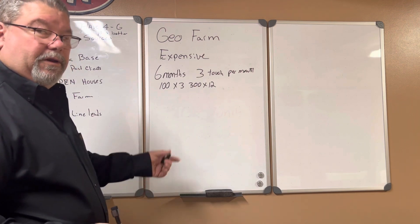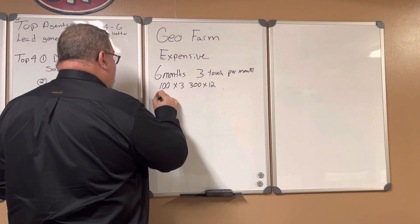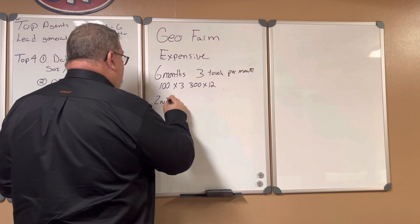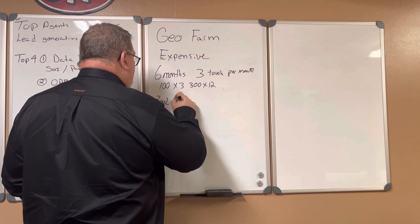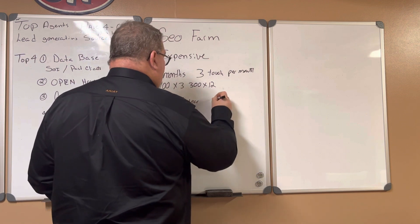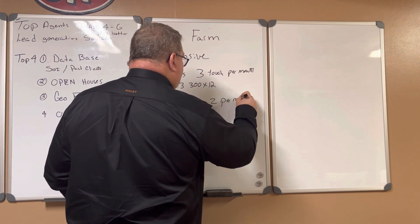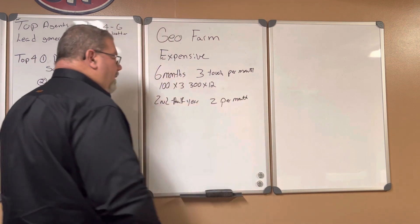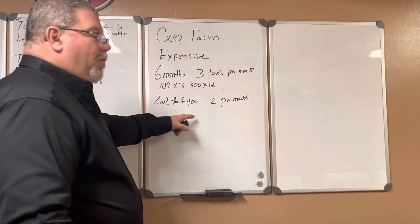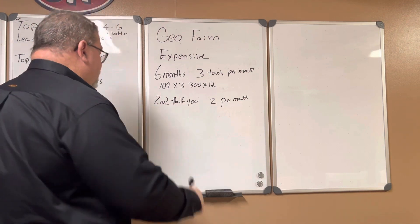For the first six months you do three touches, then after the second six months — the second half of the year — you can calm it down to two per month, and in order to keep this effective, you do it forever.